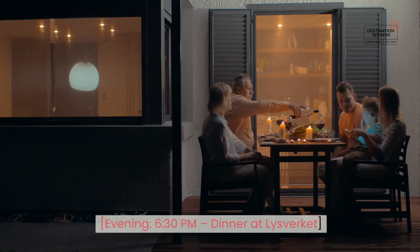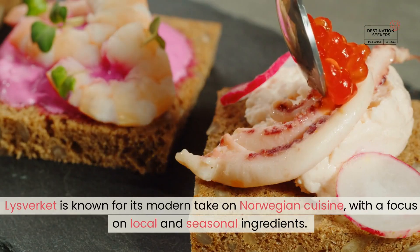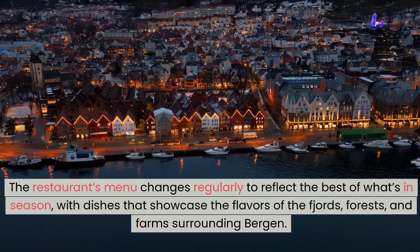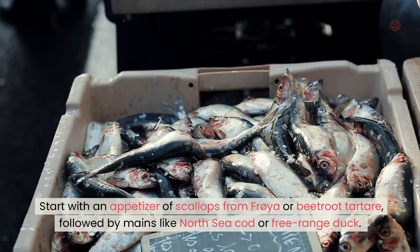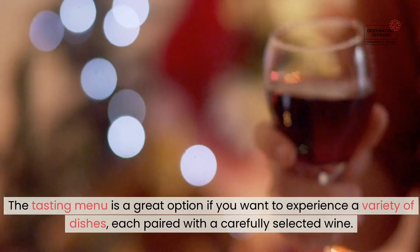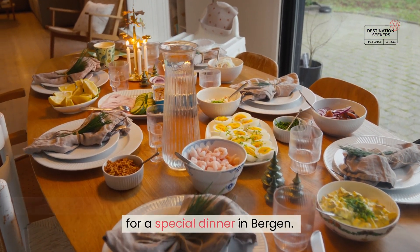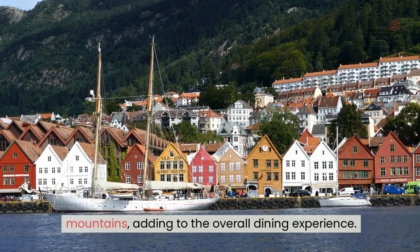Evening, 6:30 PM — Dinner at Lysverket. For dinner, treat yourself to a meal at Lysverket, one of Bergen's most acclaimed restaurants, located in the KODE 4 building. Lysverket is known for its modern take on Norwegian cuisine, with a focus on local and seasonal ingredients. The restaurant's menu changes regularly to reflect the best of what's in season, with dishes that showcase the flavors of the fjords, forests, and farms surrounding Bergen. Start with an appetizer of scallops from Frøy or beetroot tartare, followed by mains like North Sea cod or free-range duck. The tasting menu is a great option if you want to experience a variety of dishes, each paired with a carefully selected wine. The stylish interior and warm ambiance make Lysverket a perfect place for a special dinner, with stunning views of the city and the surrounding mountains.